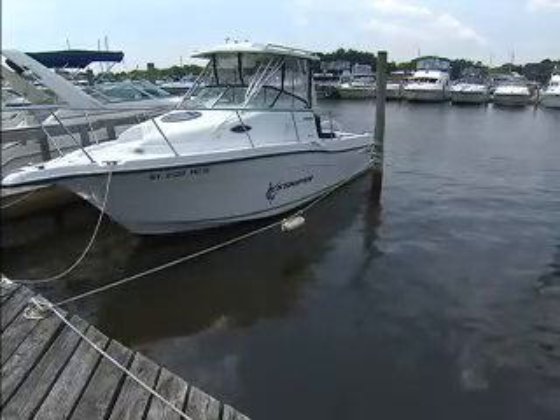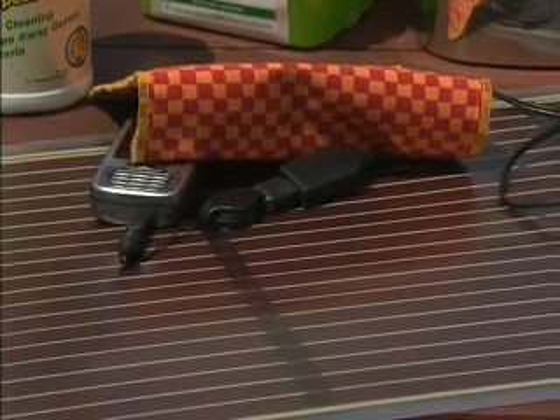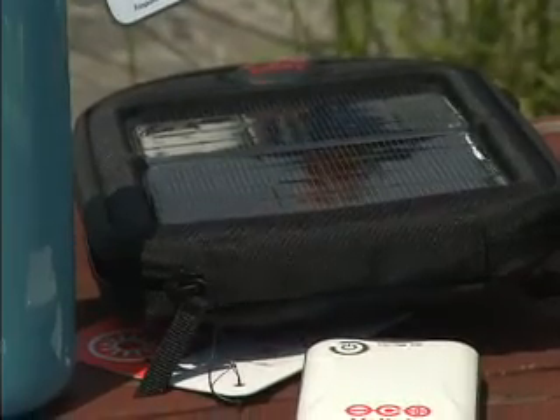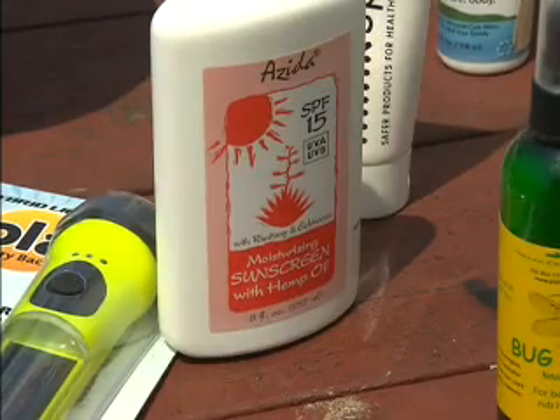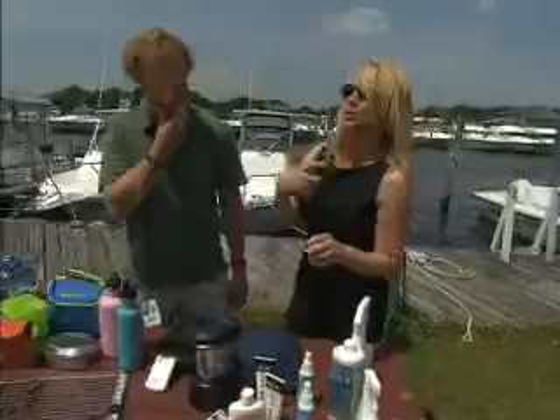Being a green captain doesn't stop there. Make sure you bring along solar powered flashlights and solar chargers to keep cell phones and iPods powered up, organic sunscreen to keep you from getting burned, and this is Bug Away — an eco-friendly insect repellent.